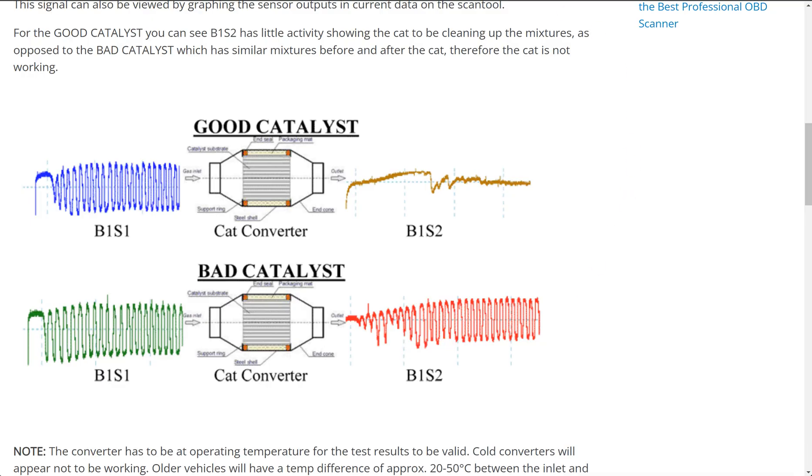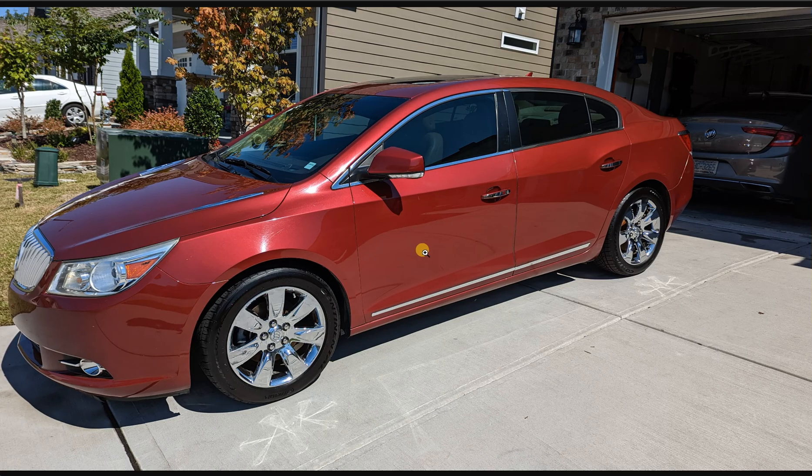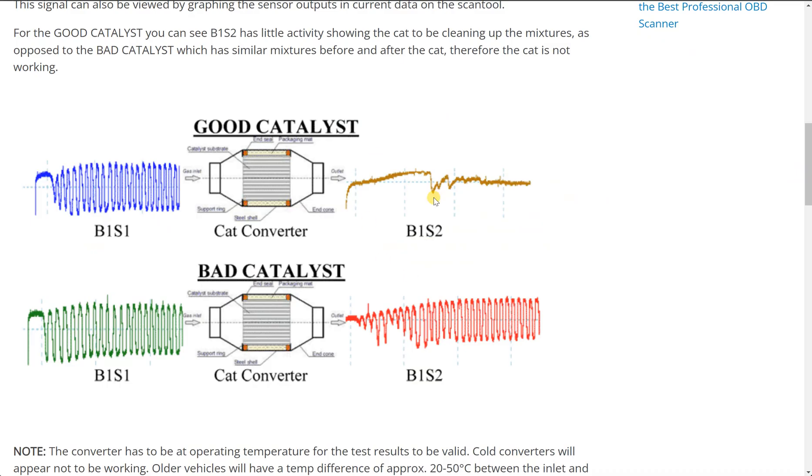In my 2010 Buick LaCrosse, I bought this car in 2019. After I had it for about a month, the check engine light popped on. I checked it and had P0420. I've done all the checks — checked with the scan tool, checked the temperature of the exhaust before it hit the catalytic converter, measured the temperature of the catalytic converter, and measured the temperature of the exhaust pipes after it. Everything checked out that nothing was wrong with the cat.